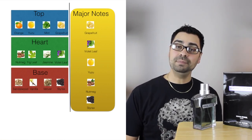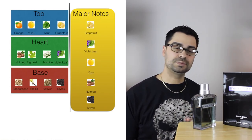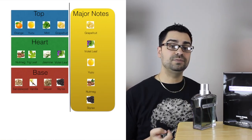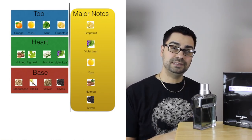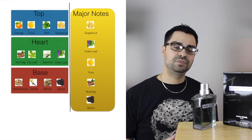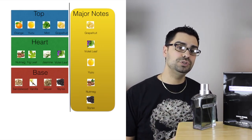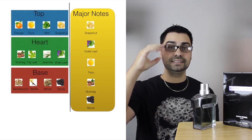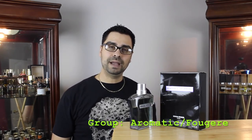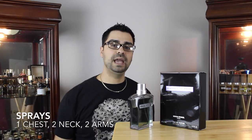As you can see from the note breakdown beside me, it's a very fresh composition. There are some florals and citruses, so it's going to be very uplifting. There's a little bit of depth in the base. Notes include grapefruit, violet leaf, yuzu, nutmeg, fig leaf, and styrax. As for how many sprays and where: one on the chest, two on the neck, and two on the arms — five sprays total. If I'm wearing a t-shirt, I am set.